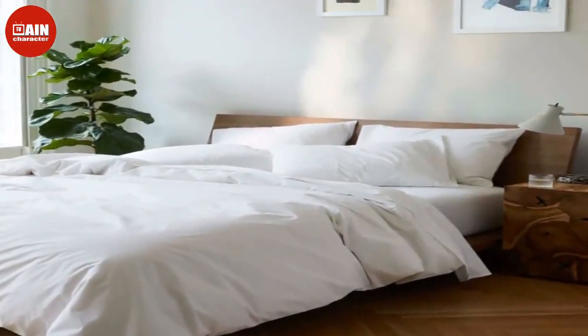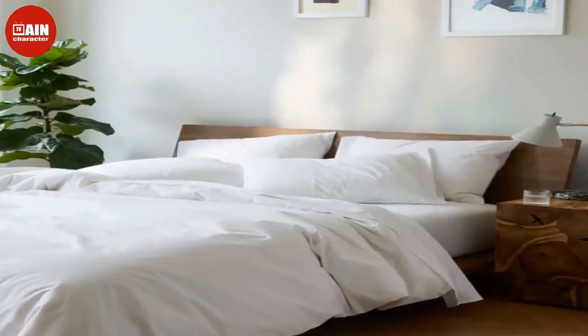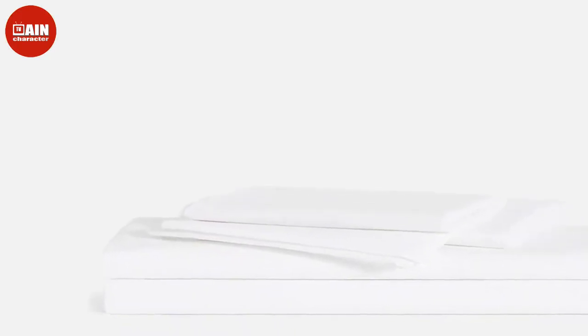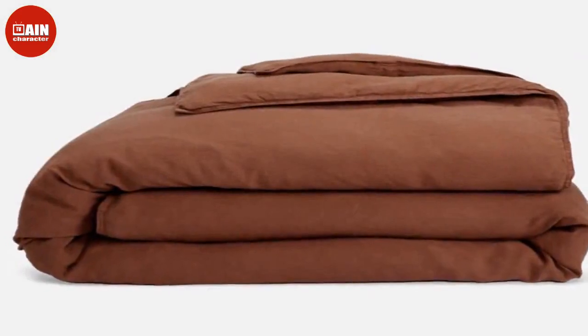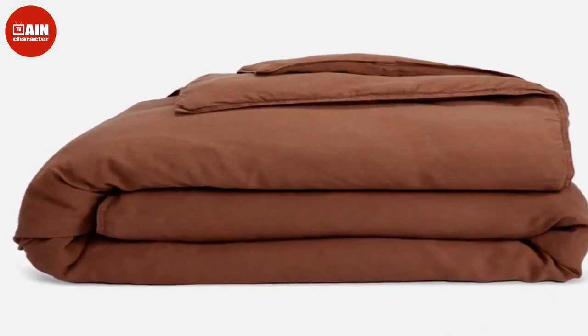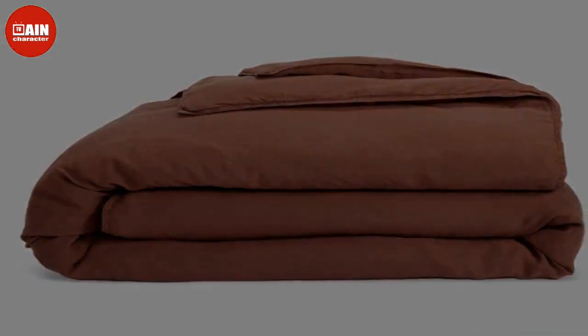To refresh both your bedroom and bathroom, Brooklinen's Black Friday sale is discounting all of the internet-favorite brand's sheets, duvets, towels, and more. Right now, you can get 20% off everything from your linens to your shower curtain to your bathrobe at Brooklinen. Shop 20% off Brooklinen during the Brooklinen Black Friday sale — shoppers don't need a coupon code to get site-wide deals at checkout.